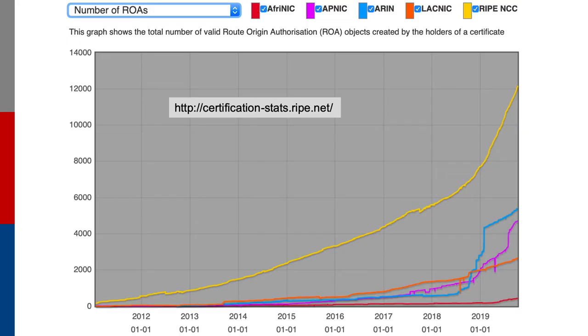Let's have a look at some of the current certification status. These were taken when this recording was made and show the current stats. RIPE NCC run this web page at certification-stats.ripe.net, and it shows the number of ROAs created by the holders of a certificate in each of the five registry regions.